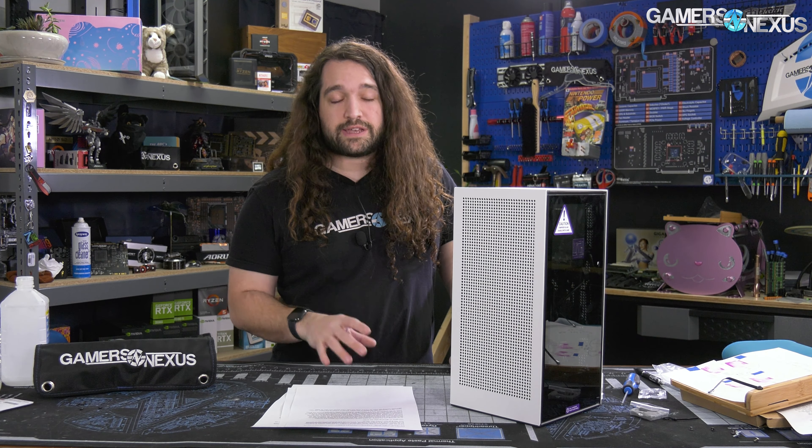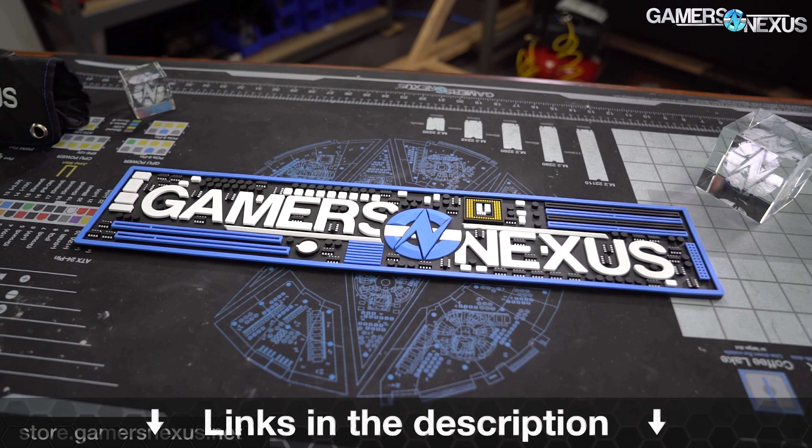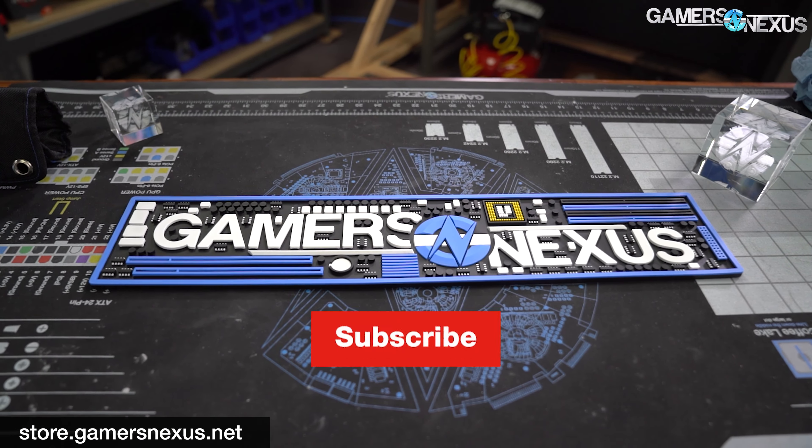Thanks for watching. Subscribe for more as always. You can go to store.gamersnexus.net or patreon.com/gamersnexus if you'd like to help us out directly. We have our toolkits up there, mouse mats in stock and shipping, and plenty of other things like the bar runners. Check them out on store.gamersnexus.net.